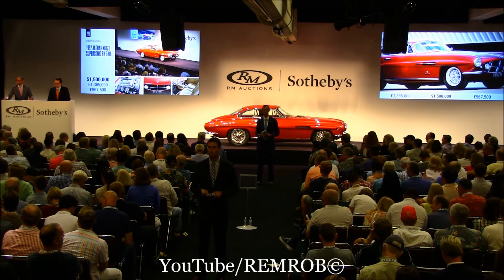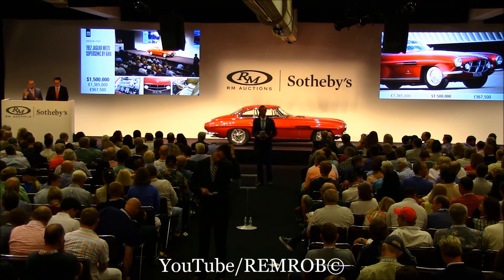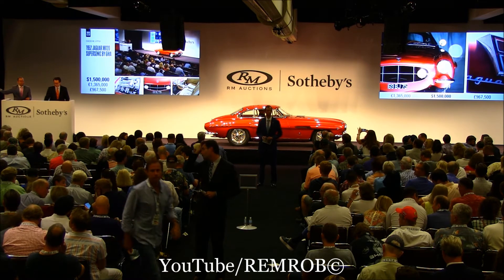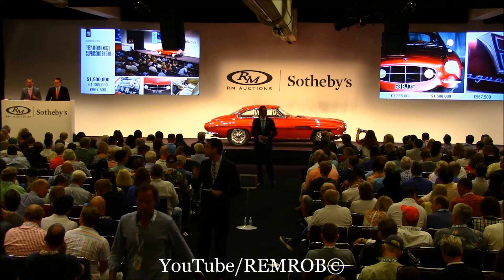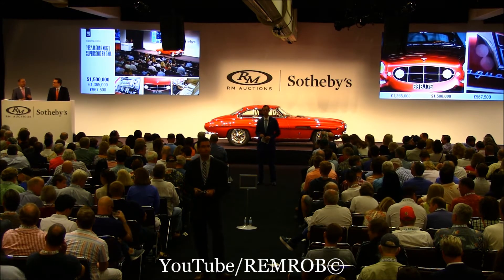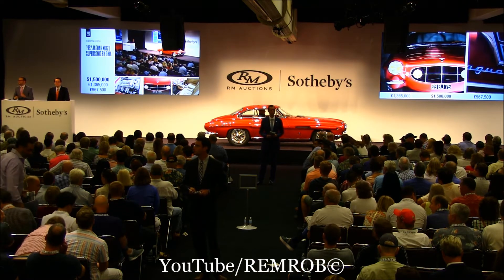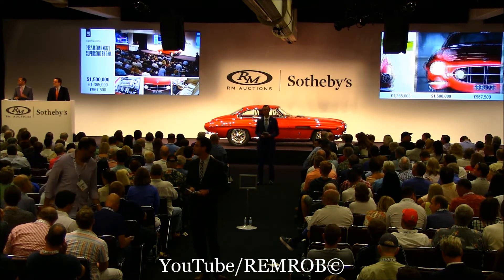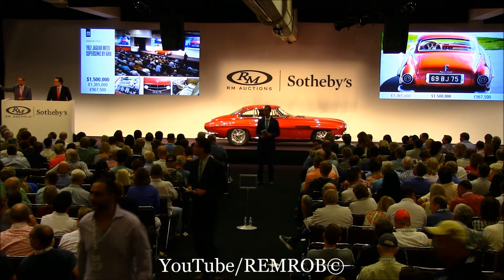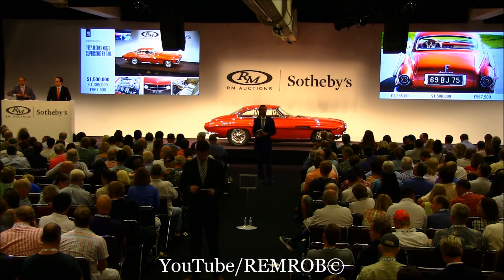Do I have one million five? One million five hundred thousand I have on the telephone. Do I have one million six hundred thousand dollars? The bid is on the telephone, ladies and gentlemen, at one million five hundred thousand dollars.